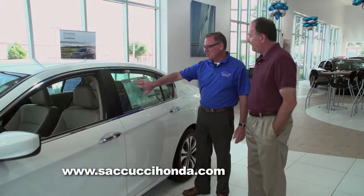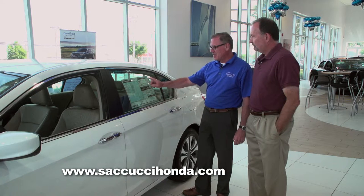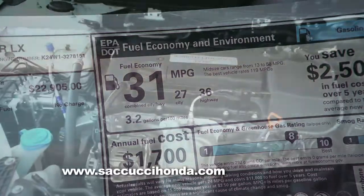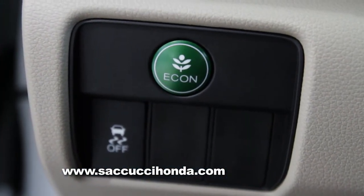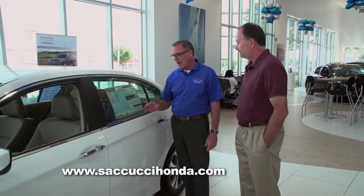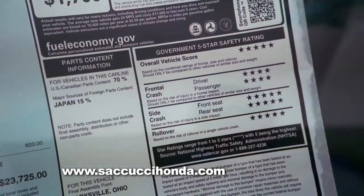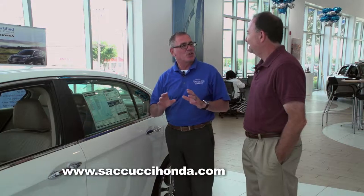Here is the window sticker on the 2015 Accord LX. You can notice the combined fuel economy is 31 MPG. You can actually get better fuel economy — when they do these testings, they don't use the Econ button we have. Some of our customers have actually experienced over 36 miles per gallon on the highway. You'll also notice that this car is built in America. They've built so many of these cars here in America, they actually now export them to Japan.